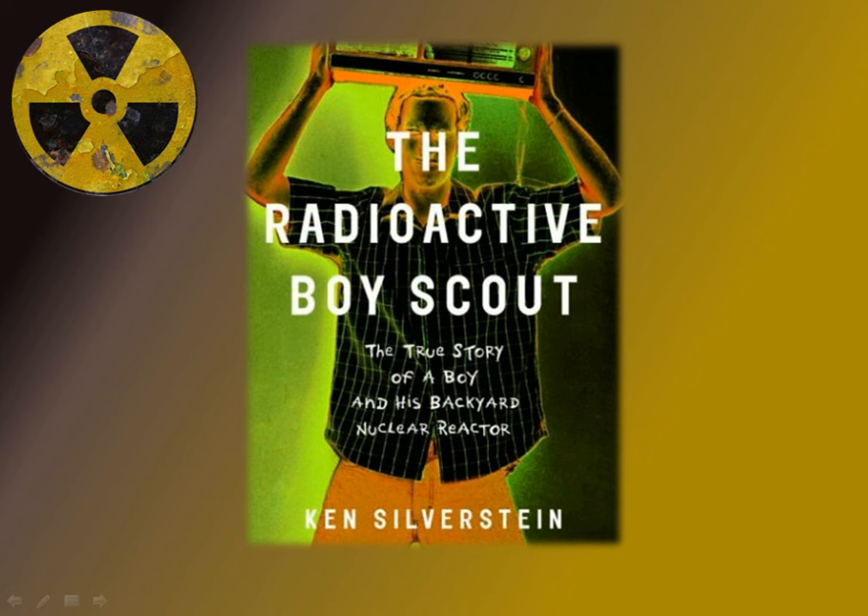To obtain Americium-241, David contacted smoke detector companies and claimed that he needed a large number of the devices for a school project. One company agreed to sell him about 100 broken detectors for a dollar apiece. David wasn't sure where the Americium-241 was located, so he wrote to BRK Electronics in Aurora, Illinois. A customer service representative named Beth Weber wrote back, explaining that each detector contains only a tiny amount of Americium-241, sealed in a gold matrix to prevent corrosion from releasing it.